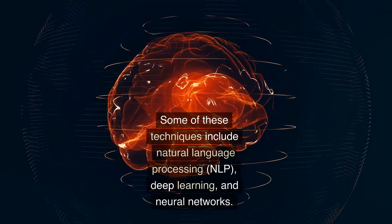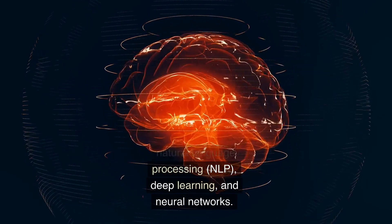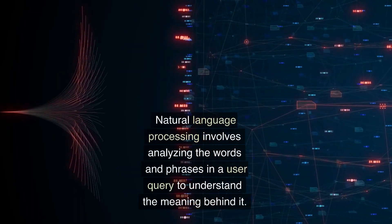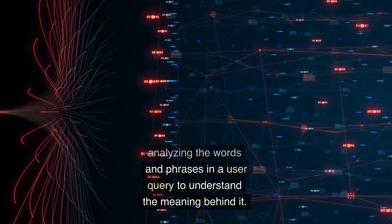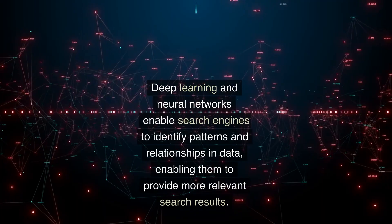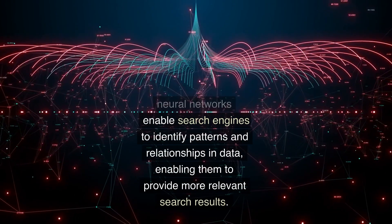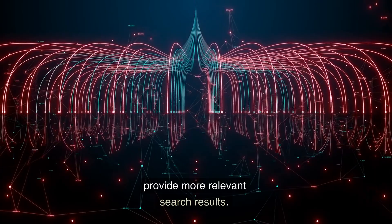Some of these techniques include natural language processing (NLP), deep learning, and neural networks. Natural language processing involves analyzing the words and phrases in a user query to understand the meaning behind it. Deep learning and neural networks enable search engines to identify patterns and relationships in data, enabling them to provide more relevant search results.